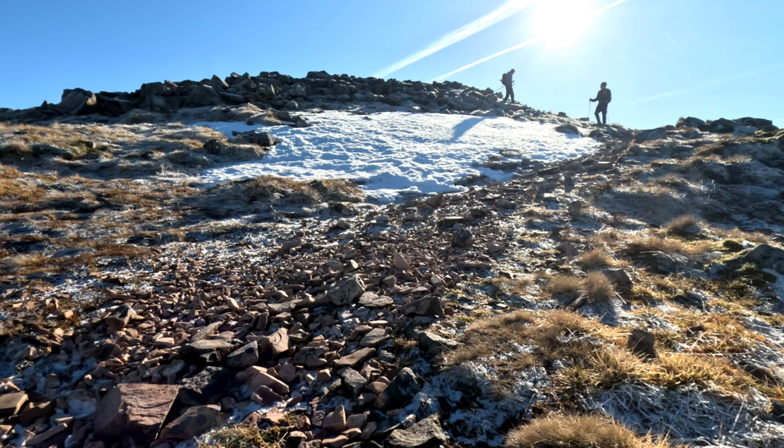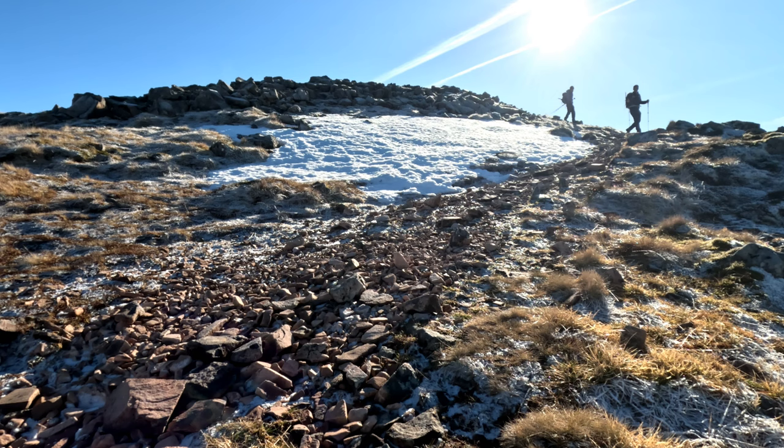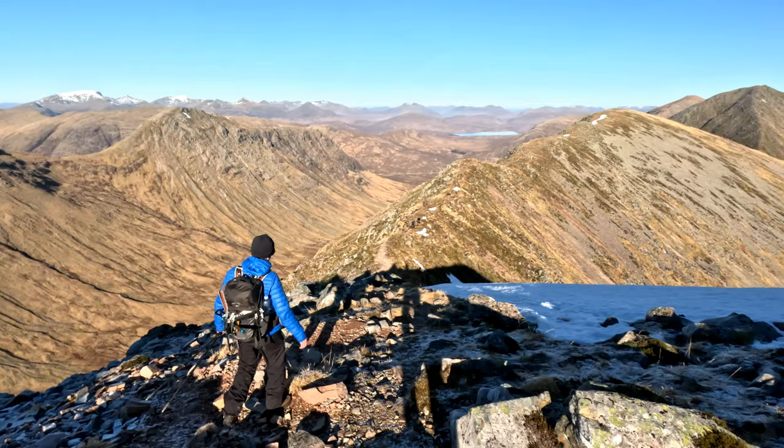Two new Munros in the bag. You happy mate? Yes. Stunning conditions? Beautiful conditions — considering we were going to do a repeat of Ben Doran as we both had poor weather on that hill, I think this is a great second alternative. It's been minted, eh? It's been superb.